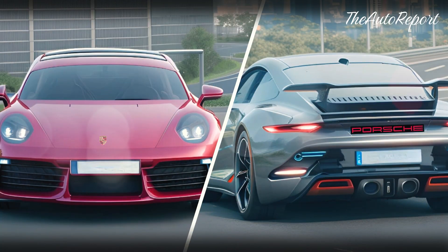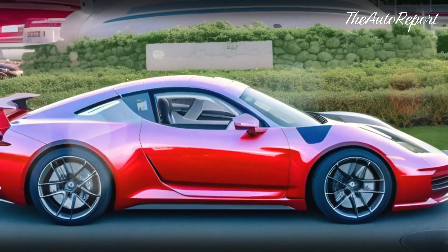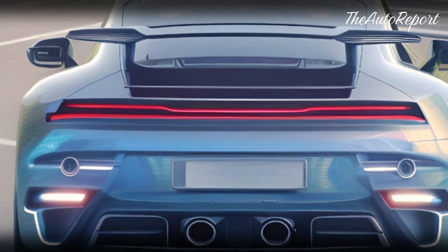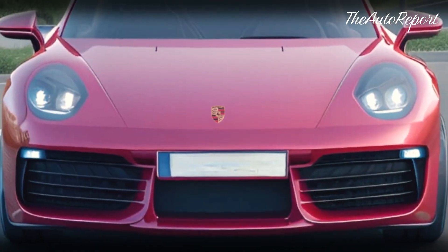We think this is an updated version of the 911 GTS with a hybrid system. We don't know much about it yet, but we can speculate based on what we see and what we know. First of all, we can expect some cosmetic changes to match the facelifted 911 that's coming soon, including new headlights with amber turn signals.